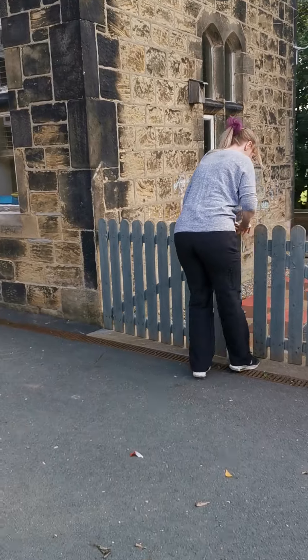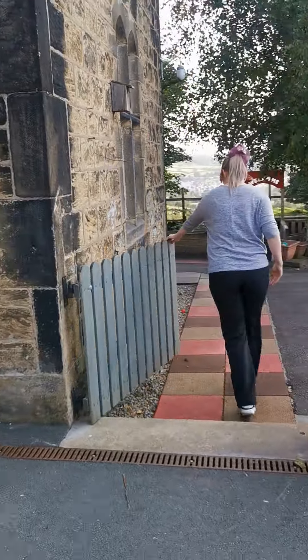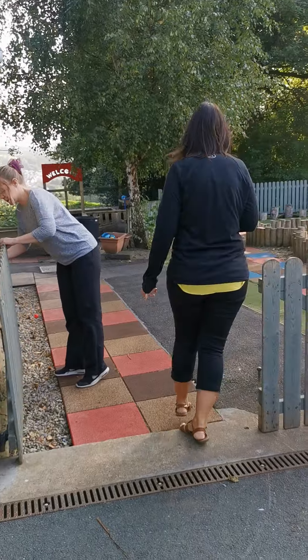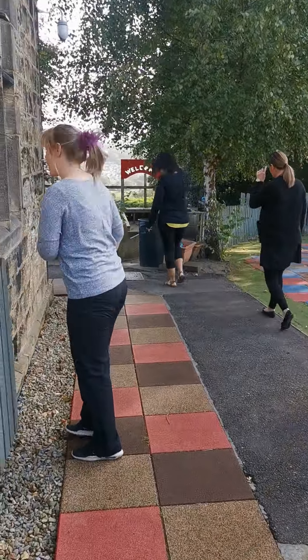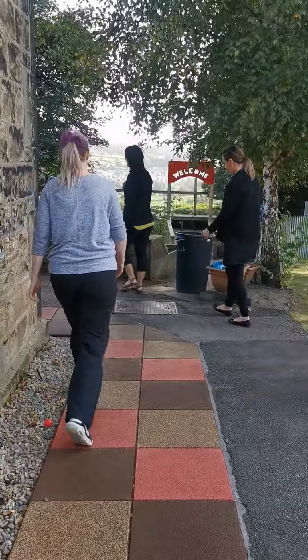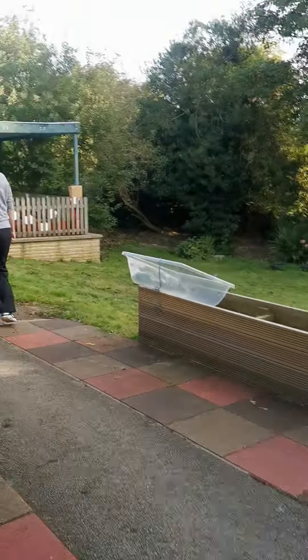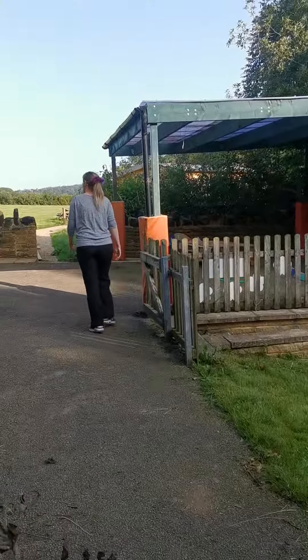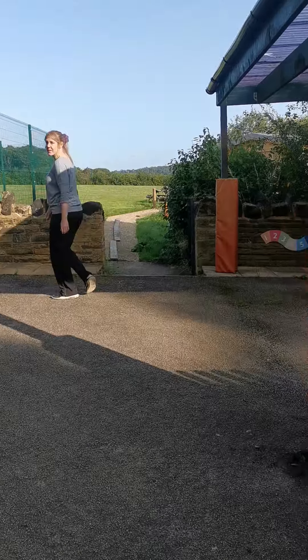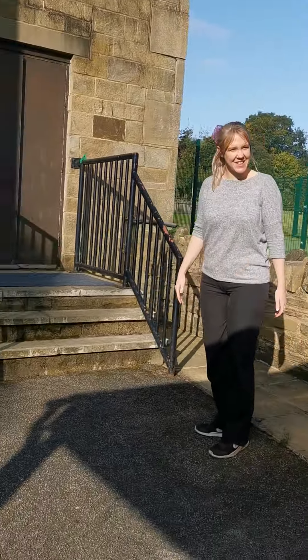And then through the gate. And then we'll go around the corner. And then we'll come to some steps. We'll come up the steps and into our classroom, ready to start the day. Bye-bye.